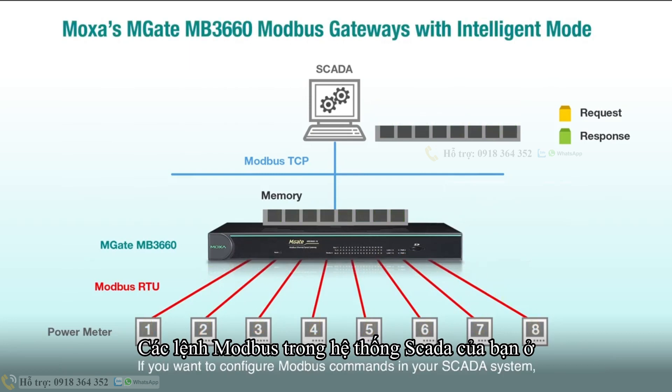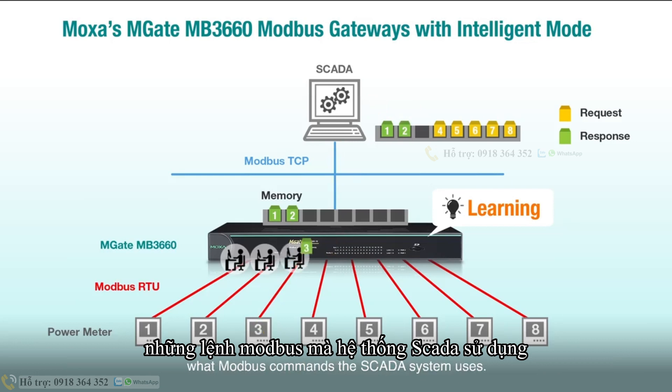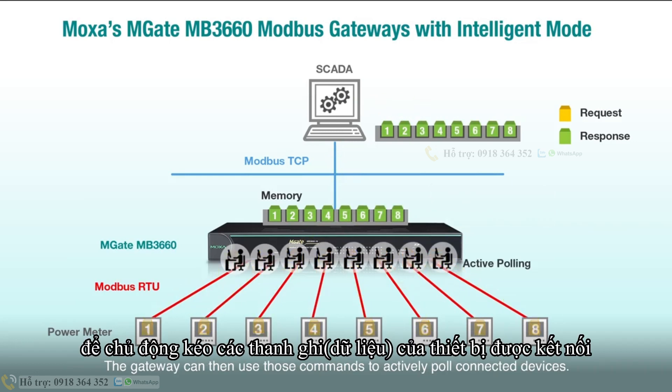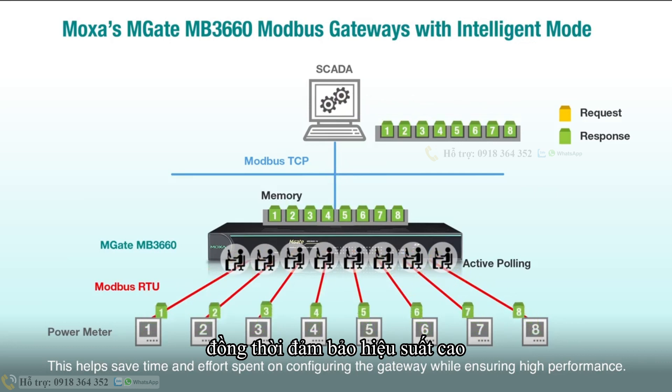If you want to configure Modbus commands in your SCADA system, Moxa's gateways feature Intelligent mode, which allows the gateway to learn and remember what Modbus commands the SCADA system uses. The gateway can then use those commands to actively pull connected devices, helping save time and effort spent on configuring the gateway while ensuring high performance.